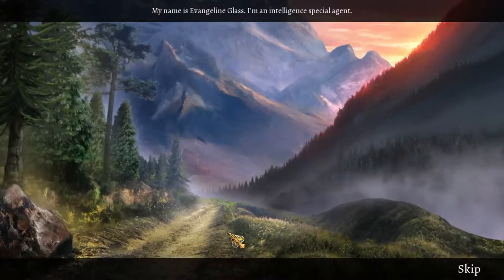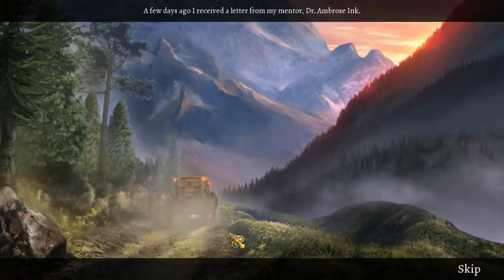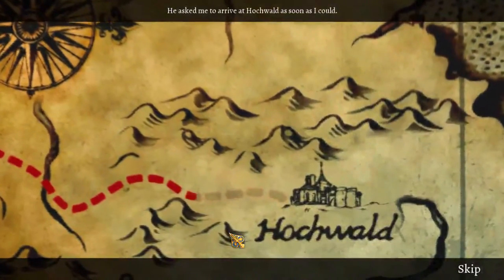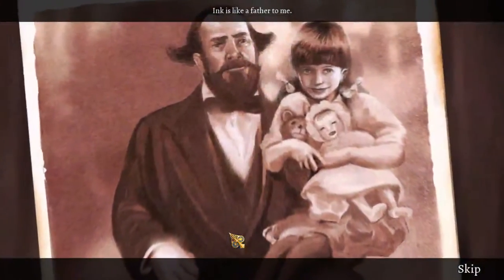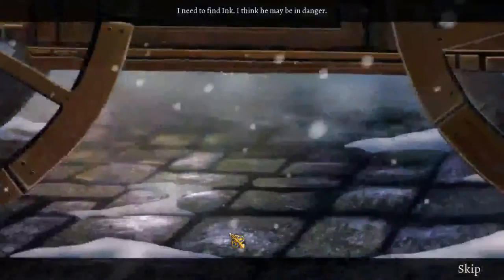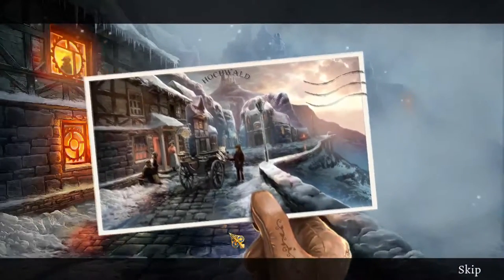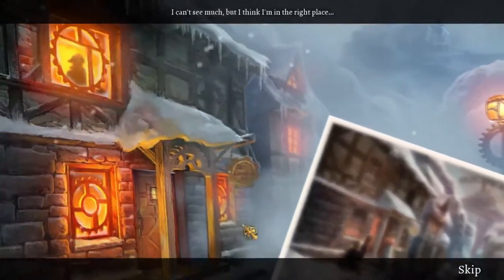My name is Evangeline Glass. I'm an intelligent special agent. I'm sort of more impressed with the graphics than my average hidden object game — maybe it's just the setting and the theme. Strong female! How rare in a hidden object game to have a strong female detective. I think I'm in the right place.